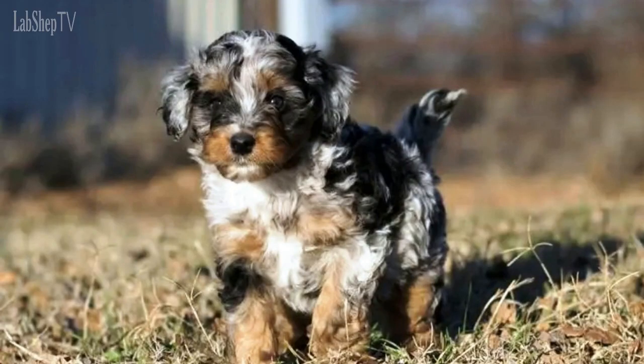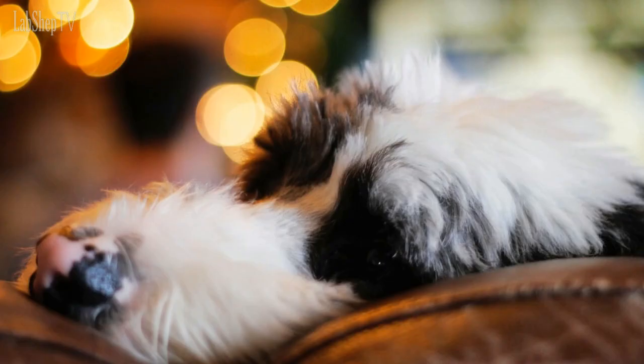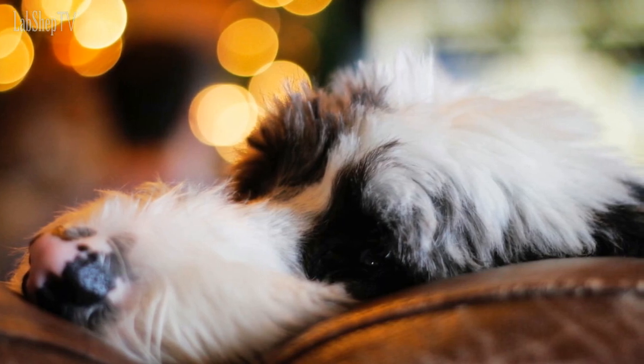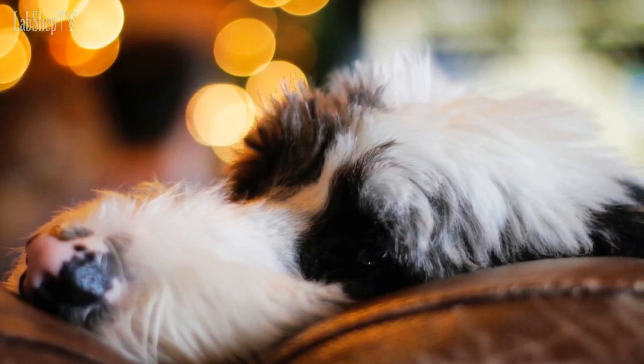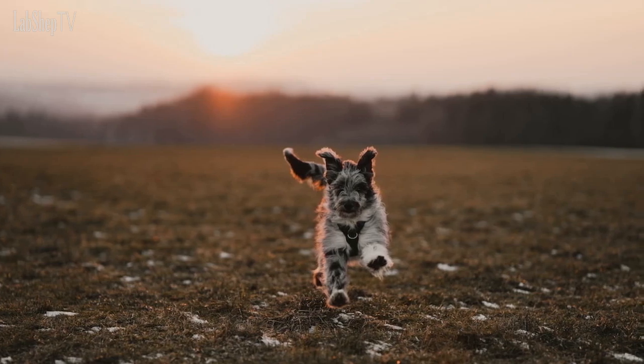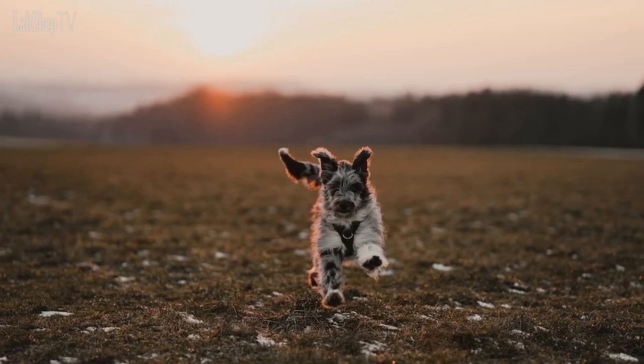Number 7: Aussie Doodle. Coming in at number seven, we have the Aussie Doodle, a mix between a Poodle and an Australian Shepherd. Aussie Doodles are known for their intelligence and are often used as therapy dogs due to their calm and affectionate personalities. They come in a variety of colors and sizes and are a great choice for families with kids.